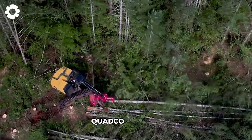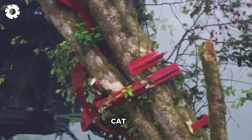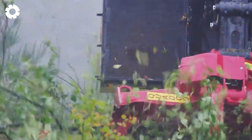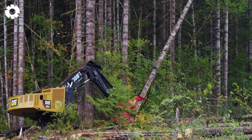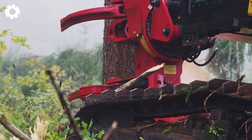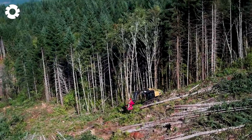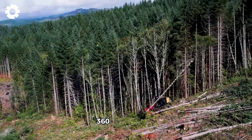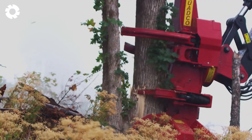First, let's take a look at the Quadco 27B-366 cutting head mounted on the Cat 552, a powerful forestry machine specifically designed for cutting and handling timber with high precision. With a capacity of up to 360 horsepower, this beast can handle large trees on challenging terrains.